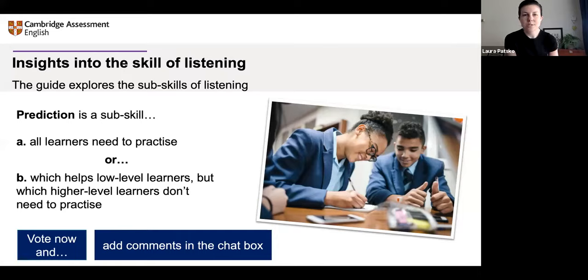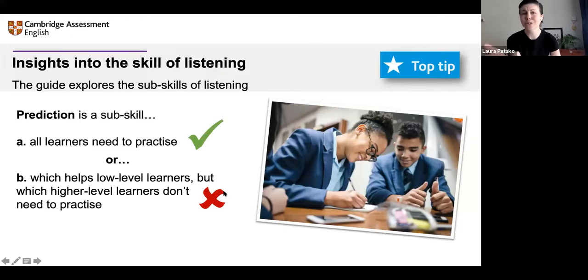Wow, you are super fast — 300 people voting and most of you choosing option A. Some people choosing option A in the chat: whatever the level. Absolutely. If you chose option A, I agree with you. All learners need to practice prediction because of course the things we're listening to and the amounts we understand are different at different levels. Thank you so much to everyone who voted.